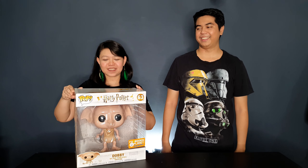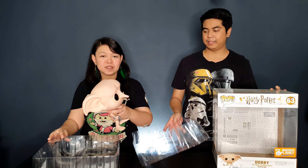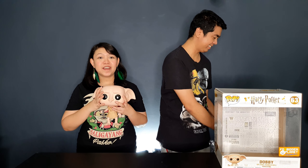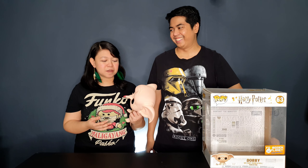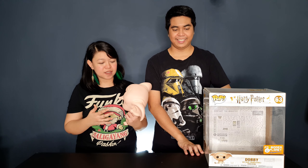First up is Dobby. We got this pop at TV Games when we went to Sydney, Australia. I wasn't actually planning to buy anything there, but when I saw it I just had to have it because I'm a huge Harry Potter fan. I've been seeing this in stores here but never gotten around to buying it because it's really expensive. We got it in Sydney for half the price, so I didn't think twice.